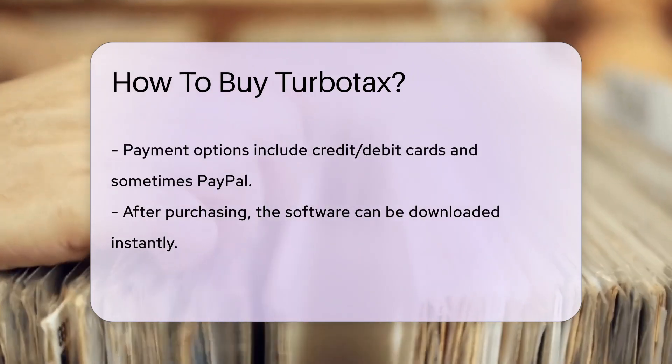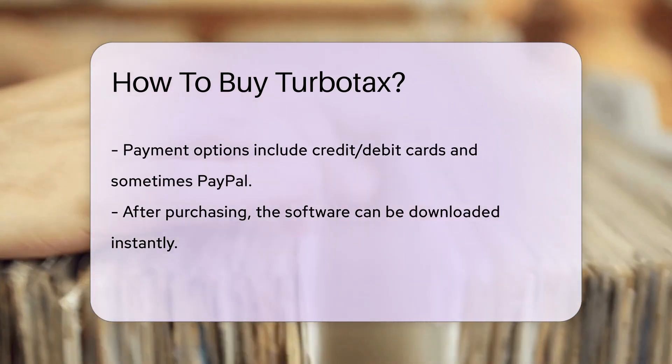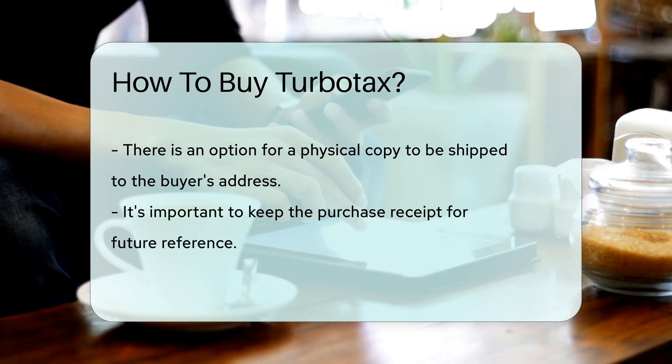Payment options typically include credit/debit cards and sometimes PayPal. After completing the purchase, you can download the software instantly or opt for a physical copy to be shipped to your address. Remember to keep your receipt for future reference.